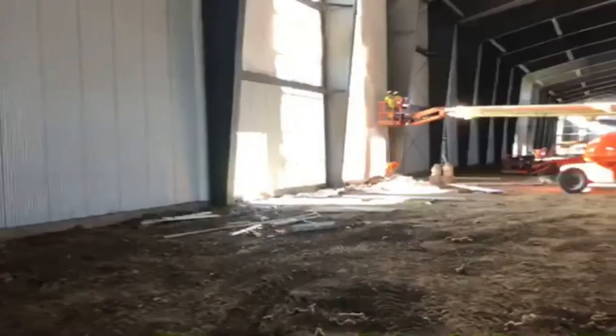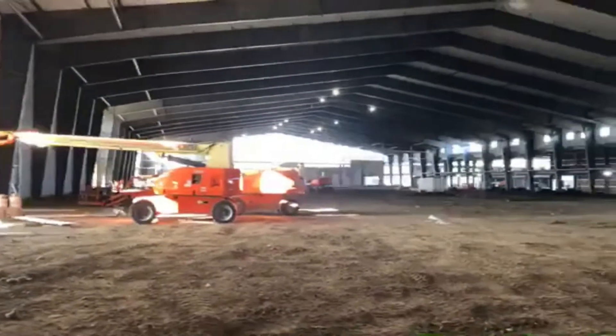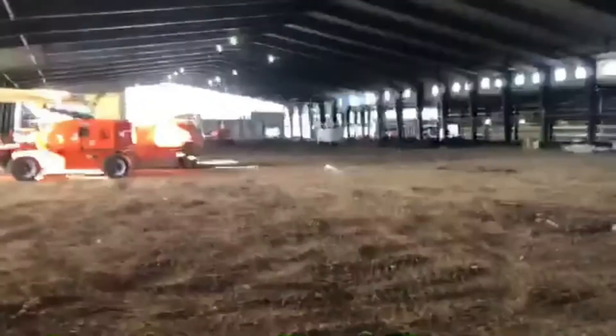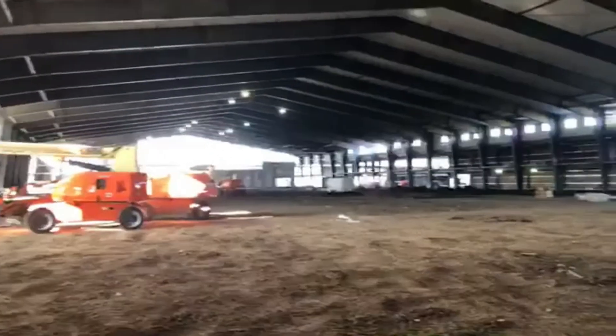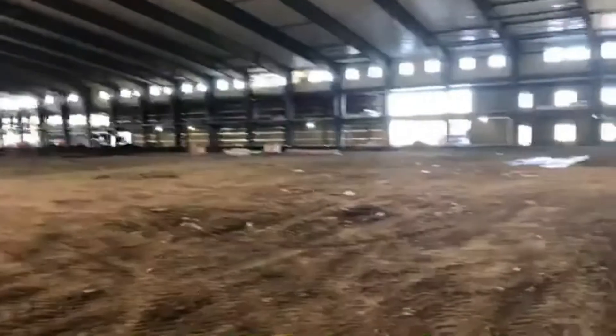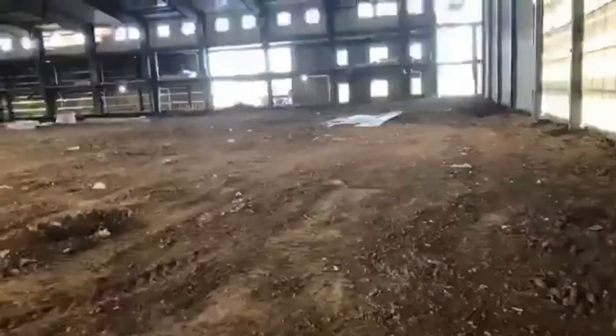Right now I'm standing in what we're calling our warm-up area slash batting cages. This area is going to have four drop-down batting cages that can be retractable one at a time or all four down. We'll have one tunnel that's 68 feet long by 12 feet wide, and three tunnels that'll be 50 feet long by 12 feet wide. This is going to be a turf area with a divider curtain between it and the main field area.